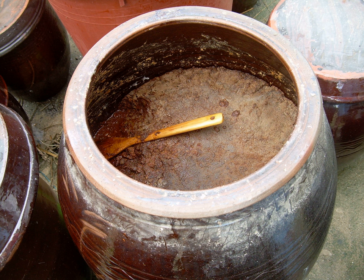Guava paste. Hilbet, a paste made in Ethiopia and Eritrea from legumes, mainly lentils or fava beans, with garlic, ginger and spices. Hummus, made from chickpeas with the addition of tahini, olive oil, lemon juice, salt and garlic.